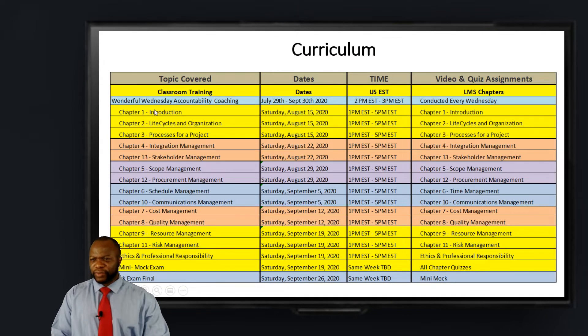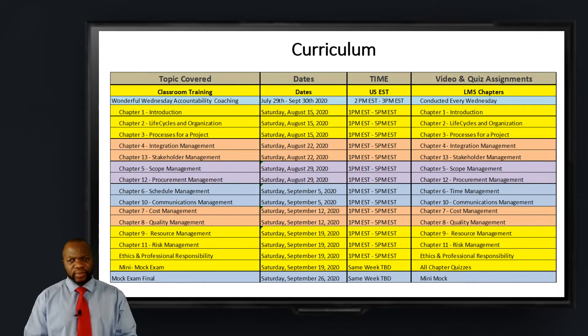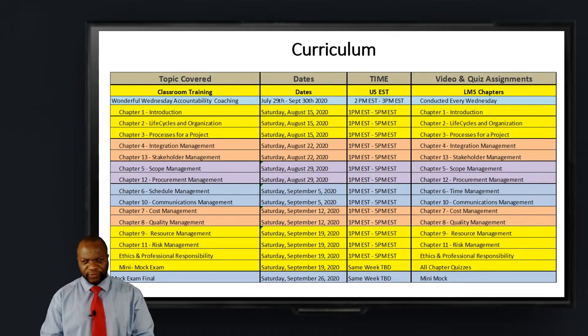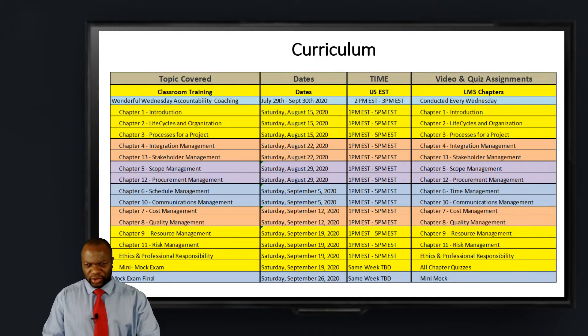So let's go to the timetable. You can see we have chapters one, two, and three in week one. Chapters four and thirteen in week two. We don't cover them in order because it's easier to cover chapter four and thirteen as opposed to covering chapter four and five. Chapter four is heavy, chapter five is heavy, so we separate them into different weeks.